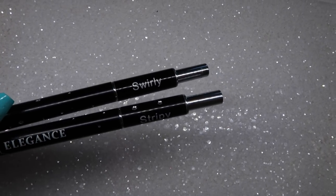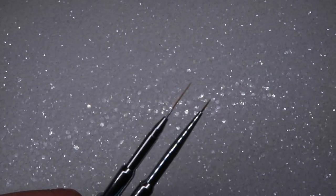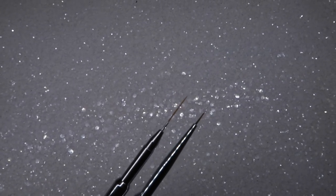My favourite nail art product of the month has been these two brushes. Many of you probably already have the Selina Ryden nail art brushes — if you don't, you need them in your life because they are just amazing. In particular, I love the Stripey and the Swirly. They are just the two most perfect brushes. You can't get these individually unfortunately at the moment, but I hope you will be able to, because I can't get enough of these two brushes — I probably need three or four of each of these two brushes alone.